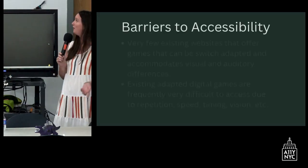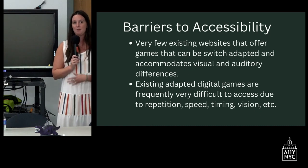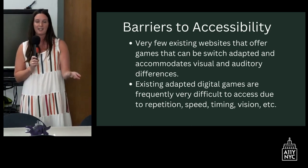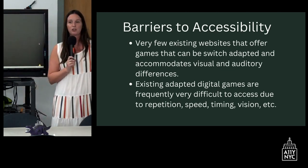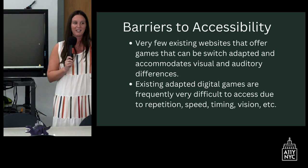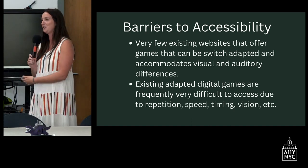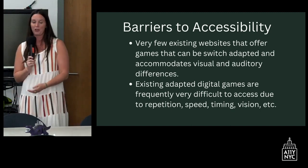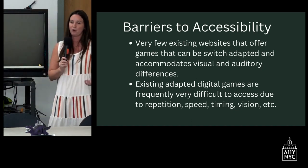Unfortunately, there are a lot of barriers to accessibility. Accessible things like the Xbox controller and other adaptive controllers are not accessible to our students and their needs. Many websites that exist for children to play games are really visually complex, with bright colors and lots of pictures — not suitable for our students. There are also a lot of ads and pop-ups that get in the way of accessibility. Some games are really complex, based in timing and repetition, which is very difficult for our students given their motor demands.